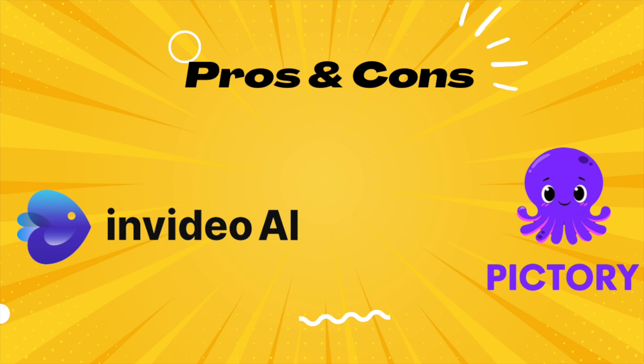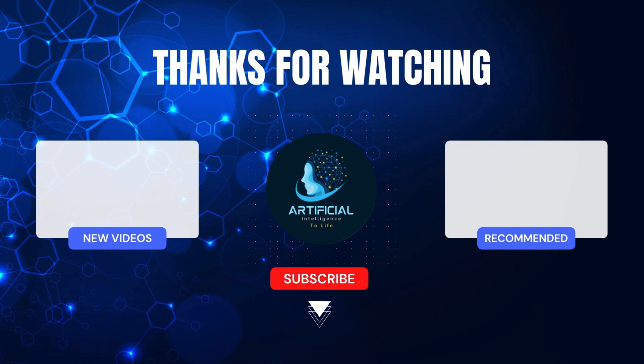I hope you enjoyed this comparison between InVideo and Pictory AI. Please comment how you feel about these two AI tools. If you liked this video, give us a thumbs up. See you on a similar AI to Life video next week. Bye!